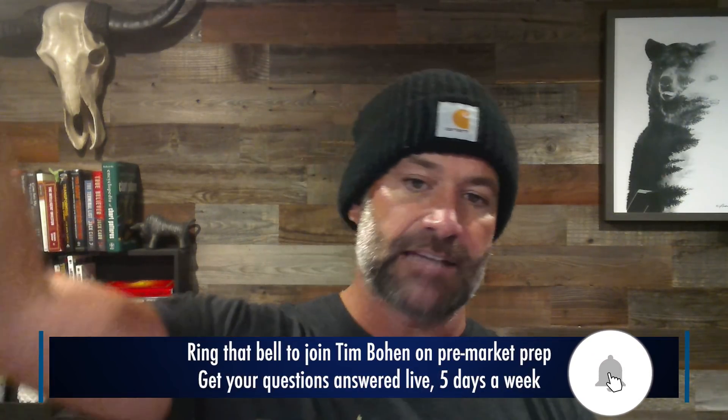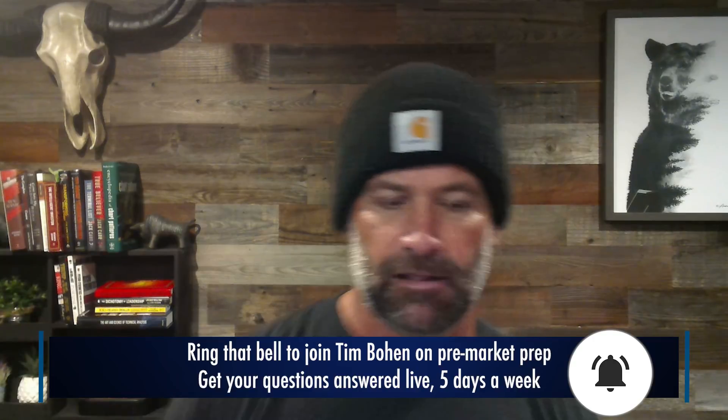Hey everyone, lead trader with StocksTrade, Tim Bowen here. Be sure to like, subscribe, share these videos, and as always, ring that bell if you're on YouTube to be notified as soon as we drop a new video. I'm doing videos, Bryce is doing videos, Matt's doing videos, Kyle's doing videos, Jack's doing videos — we've got an amazing channel here. Ring that bell to be notified, subscribe and share with your friends.